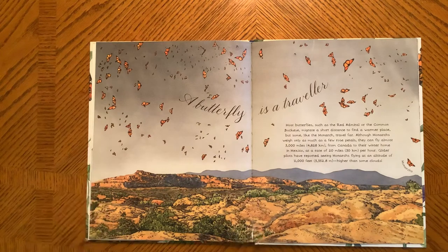A Butterfly is a Traveler. Most butterflies, such as the red admiral or the common buckeye, migrate short distances to find a warmer place. But some, like the monarch, travel far. Although monarchs weigh only as much as a few rose petals, they can fly almost 30,000 miles from Canada to their winter home in Mexico at a rate of 20 miles per hour. Glider pilots have reported seeing monarchs flying at an altitude of 11,000 feet, higher than some clouds.